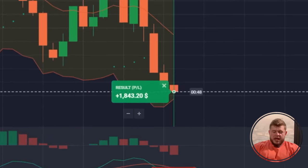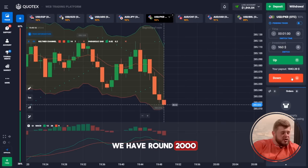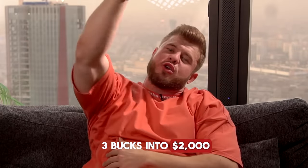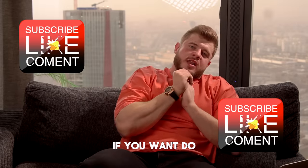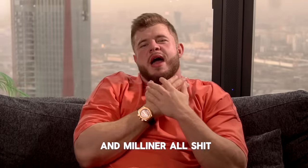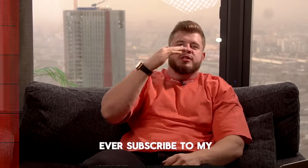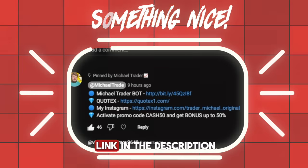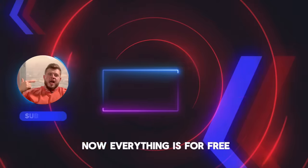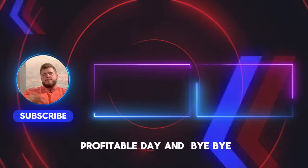We did it — we have around 2,000 bucks on the account. We turned our three bucks into two thousand dollars. If you want to do the same, subscribe to my Telegram channel — you'll find the link in the description. Thank you for your attention, have a nice and profitable day, bye bye.